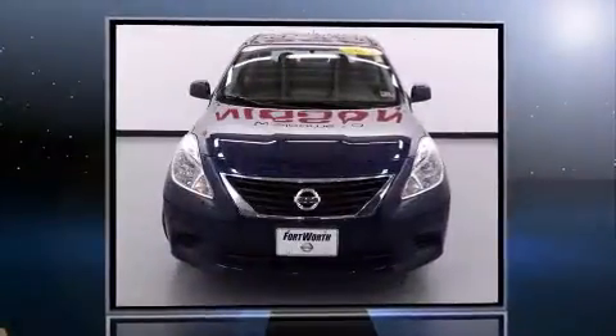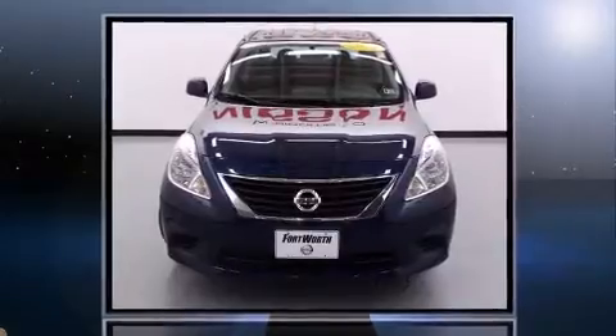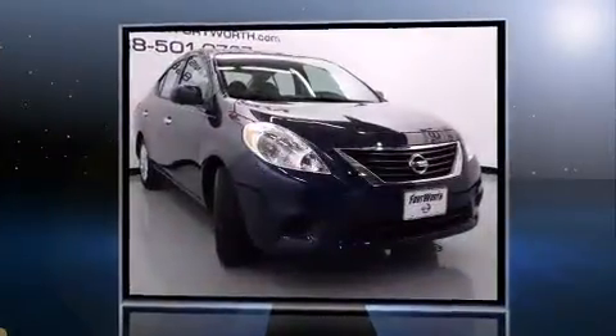The 2014 Nissan Versa, with less than 2,000 miles on the odometer. This four-door sedan prioritizes comfort, safety, and convenience.